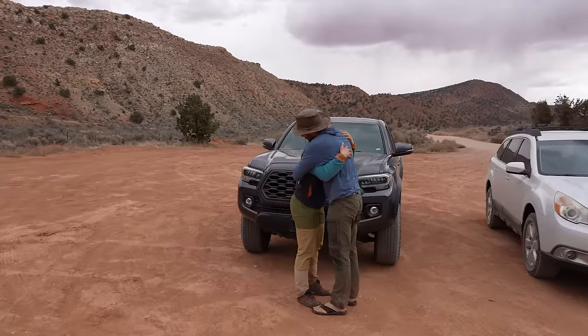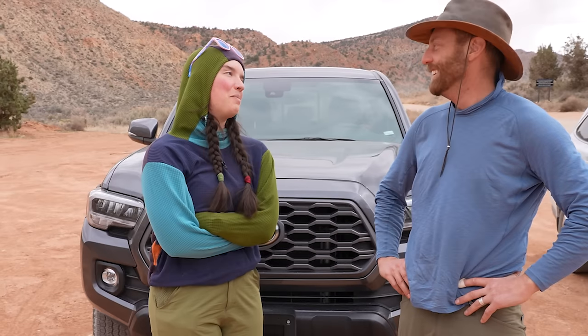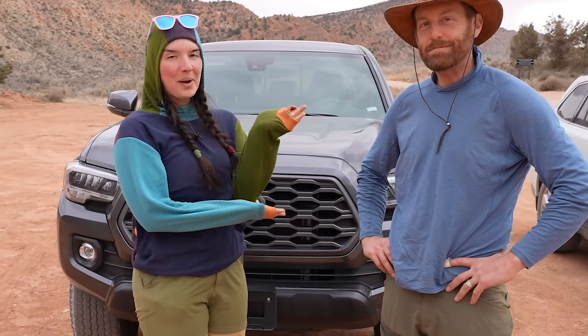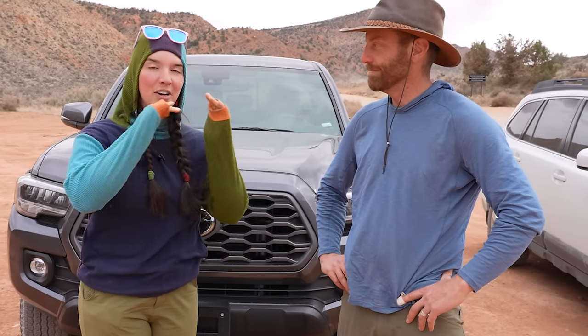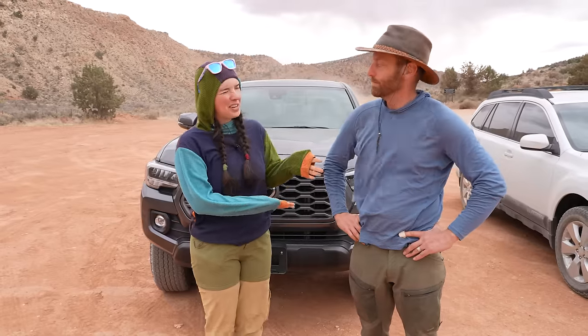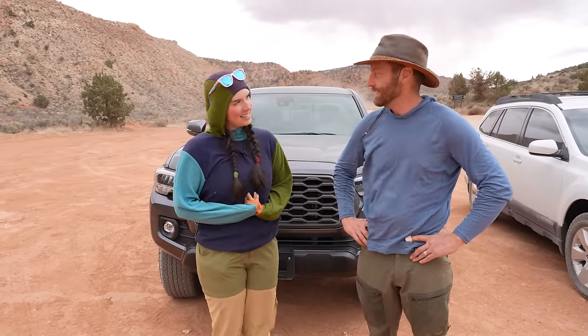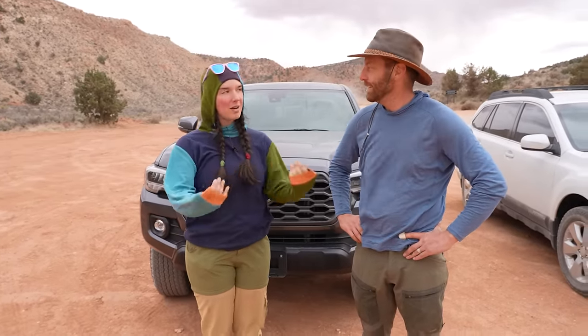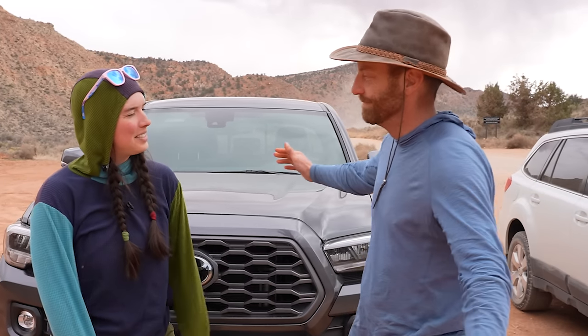Huge thank you to Eric! That was so much fun! If you don't subscribe to Eric Hansen's channel, make sure you go check it out — Eric has been making content for a long time. Eric also has a video of us hiking this canyon on his channel. For us, the next step is to go home and talk about all the gear I used from famous YouTubers — yourself included.